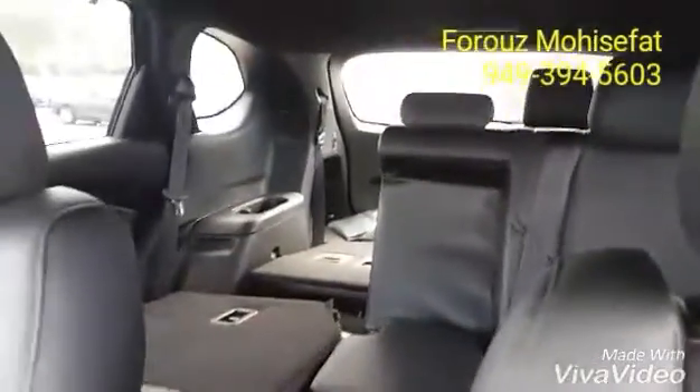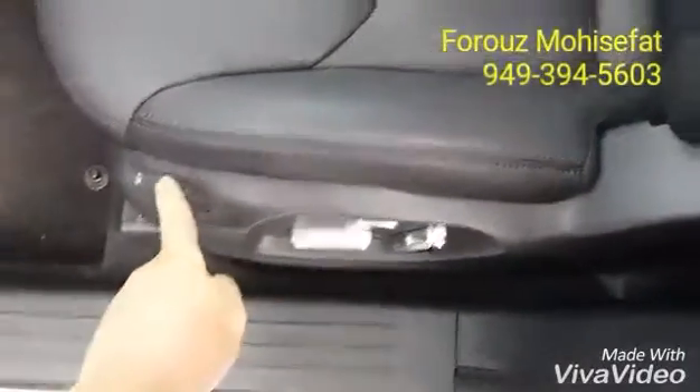Quick look at your dash, your seats, and the back seats. And of course the moonroof. You have power seats, memory seats, and lumbar support.